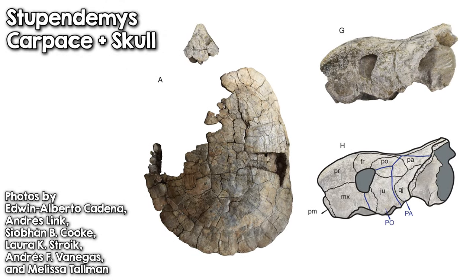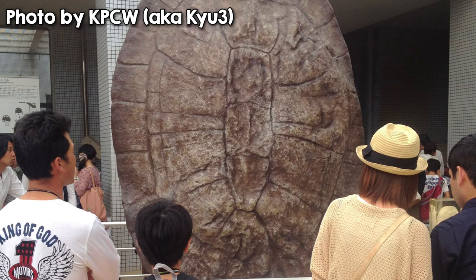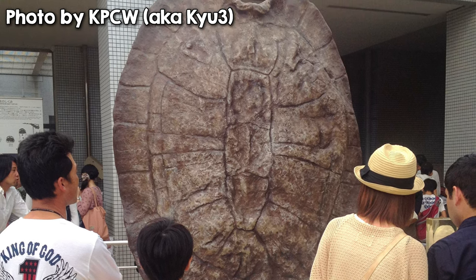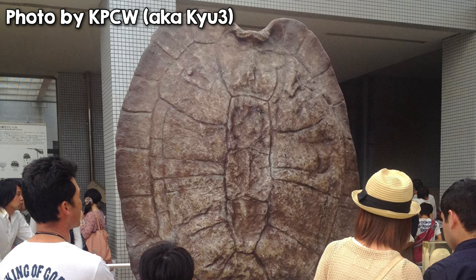Stupendimus, on the other hand, was a giant freshwater turtle that lived in South America 5 million years ago and had a carapace that was over 2.8 meters long, which is about 9 feet. This means it was the largest known freshwater turtle, and it may have even been larger than Archelon.